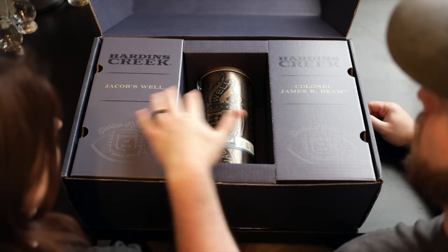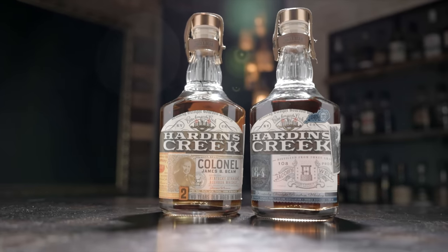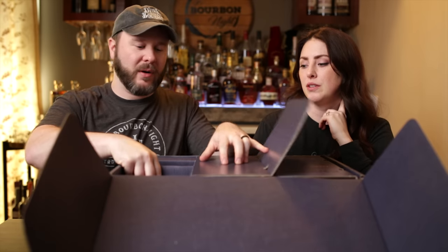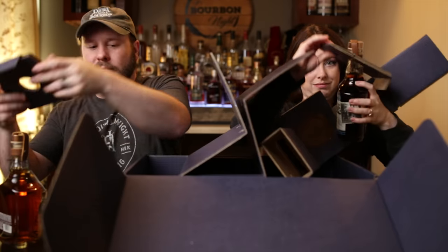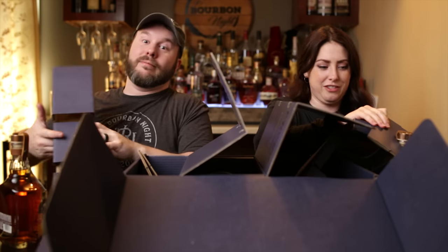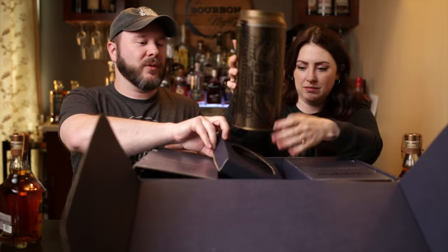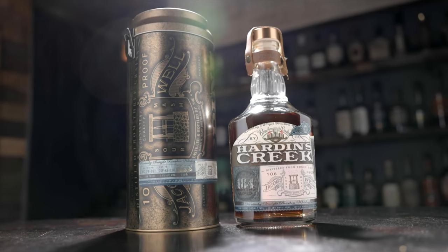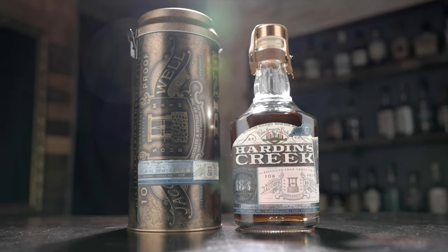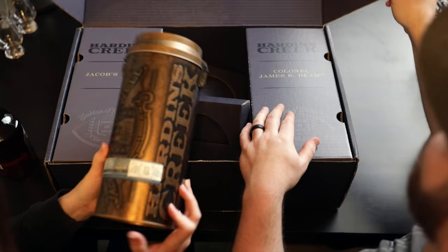So these are both Hardin's Creek. We have Jacob's Well and we have Colonel James B. Beam. Let's just get the noisy part out of the way first. There's also a tin with it — this one is for the Jacob's Well. Don't try to put the other one in there.